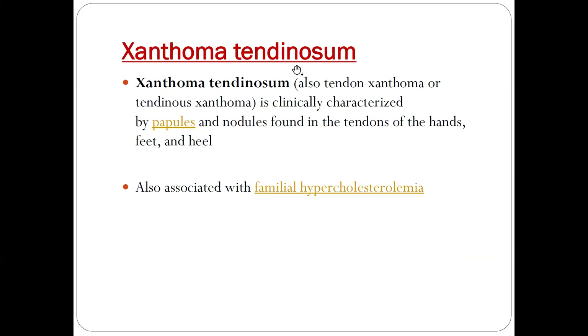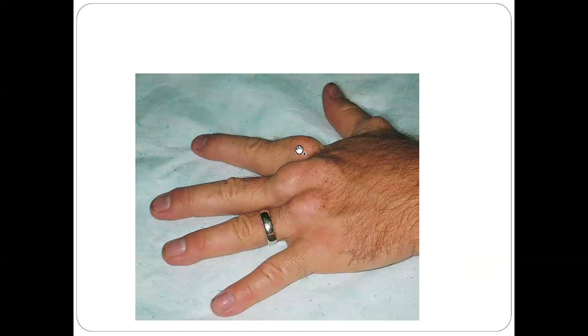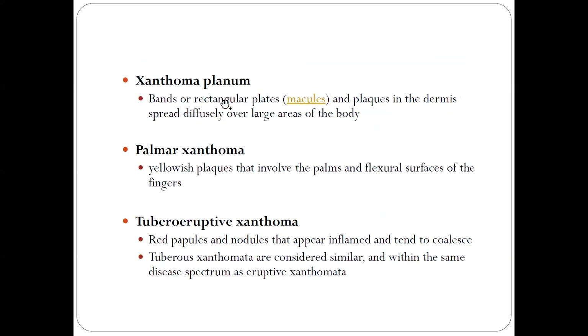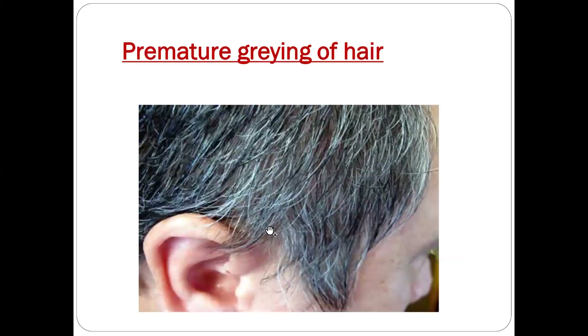The second type is xanthoma tendinosum, where xanthomas are present over the tendon — you can see here the hand tendons with xanthomas present. Eruptive xanthomas are clinically characterized by small yellowish-orange to reddish-brown papules. Other types include xanthoma planum, which are bands or rectangular plaques in the dermis, and palmar xanthomas, present over the palm.